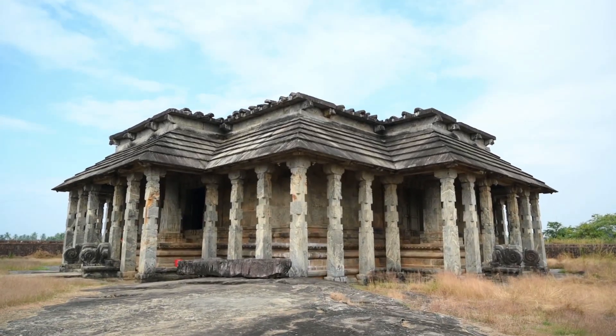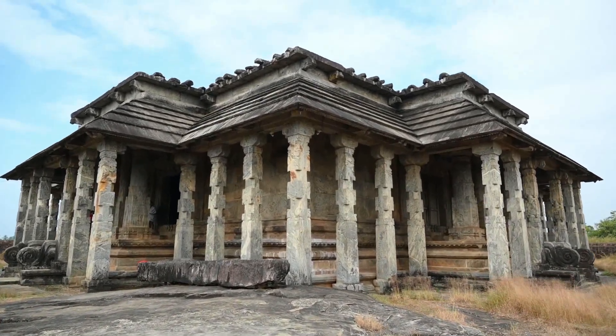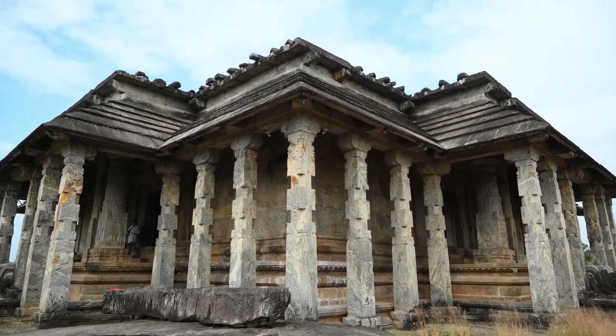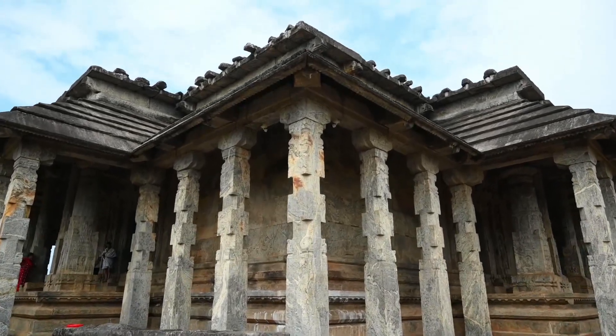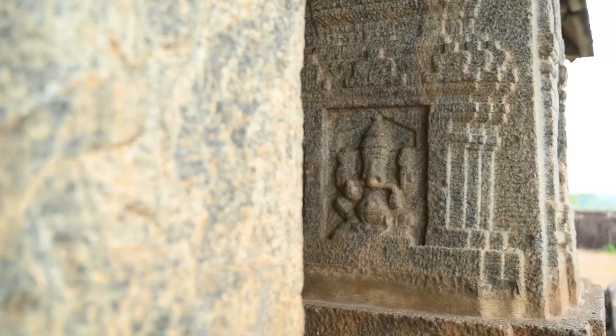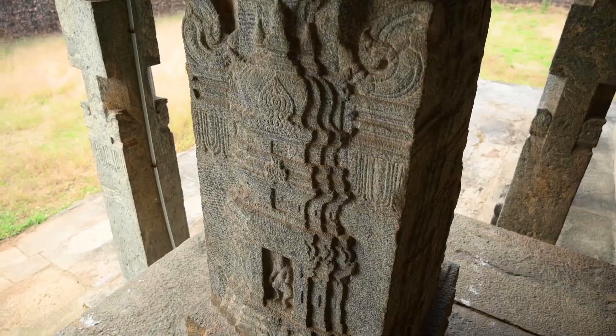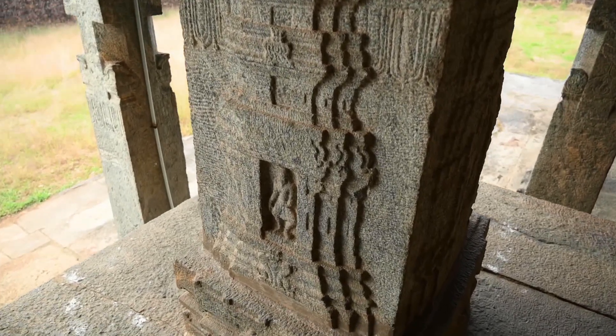Two Dwarapalaka sculptures in the entrance of the doors can also be found on each face of this temple. The doorway leads into the Garbhagriha, where Teertankara, Mallinatha and Munishwara Natha sculptures can be found inside.